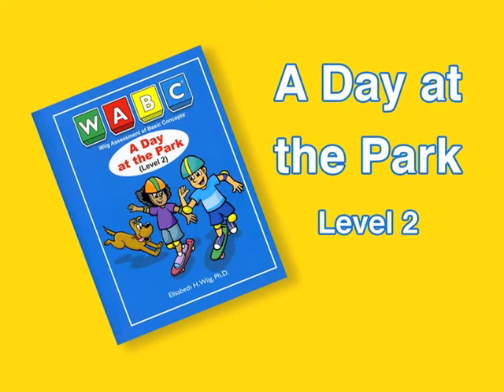Let's watch a clinician administer Level 2 of the WABC to a six-year-old child.